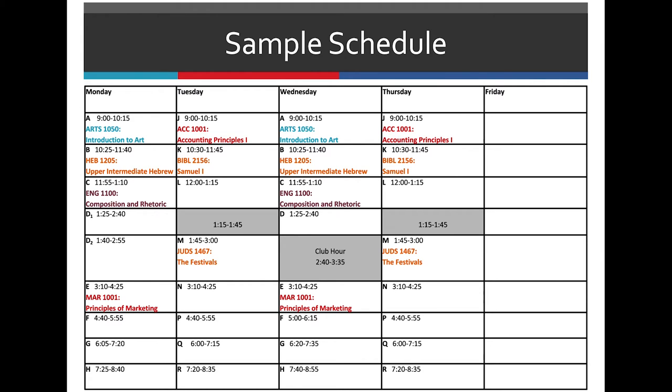This is an example of what a typical schedule for a student might look like. You see an art class, a Hebrew class, an English class, a marketing class, an accounting class, and two Jewish Studies classes.